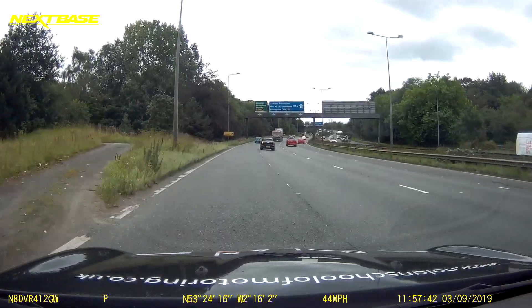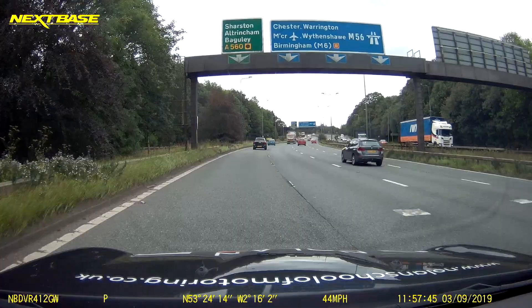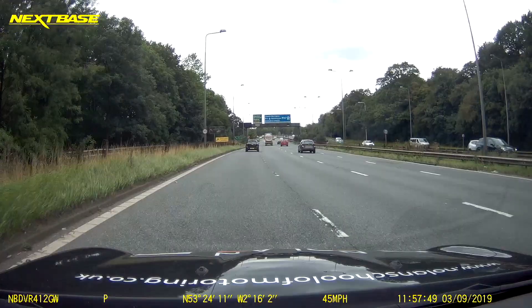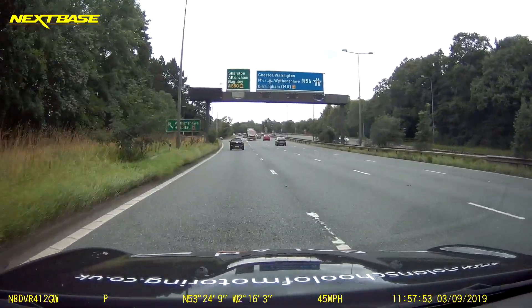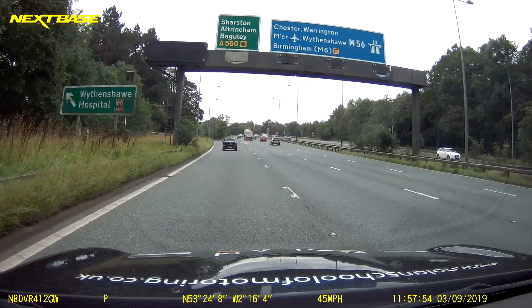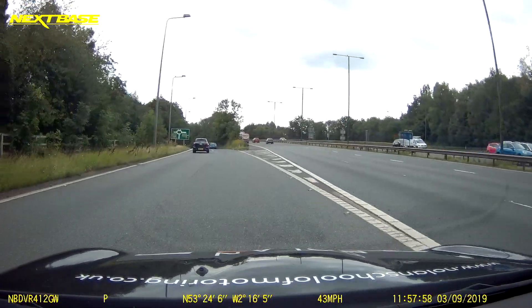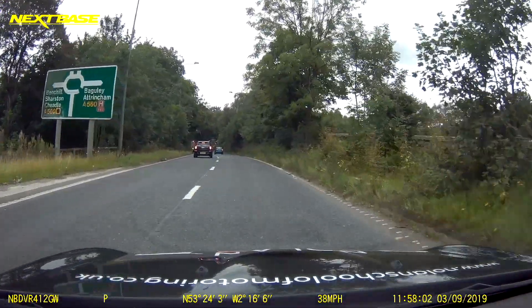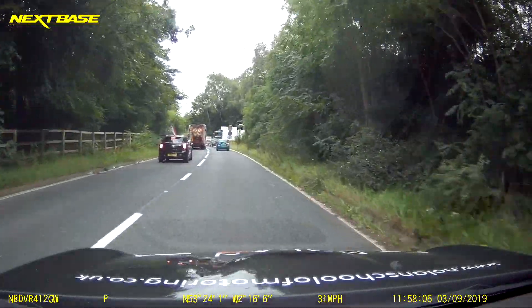At our next roundabout we're going to follow the traffic signs for Altrincham. As we look up we can clearly see the traffic sign above — this is telling us what lane to use, and again this is reinforced at the next traffic sign. As we approach the roundabout we can clearly see our traffic sign to our left. Altrincham is past the 12 o'clock, which means it's a right turn, and we're going to use the right-hand lane to make this approach.